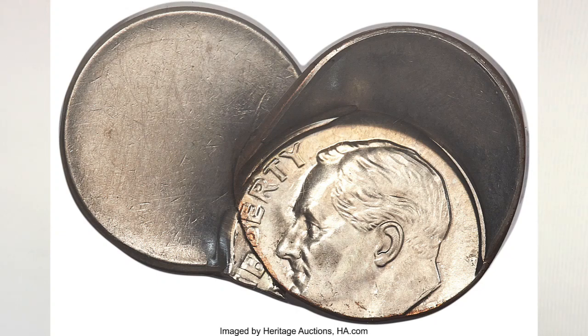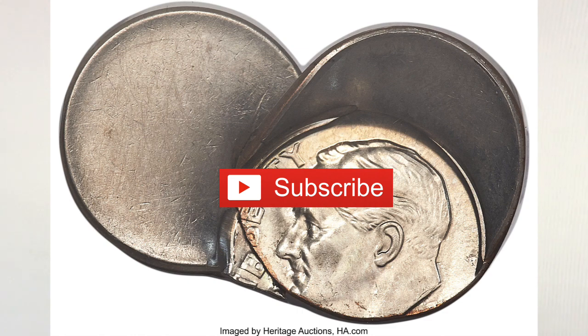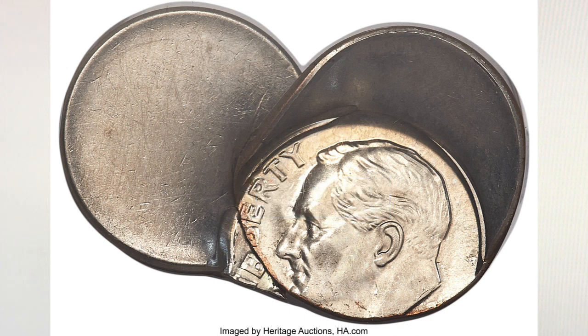Hey YouTubers, JB Coins here with another video. This video is for error lovers like us. We saw this coin sold at Heritage Auctions and had to share it with you. We titled this video 'Do You Know What This Coin Is?' — just for fun, because it truly is funny, a funny looking error.